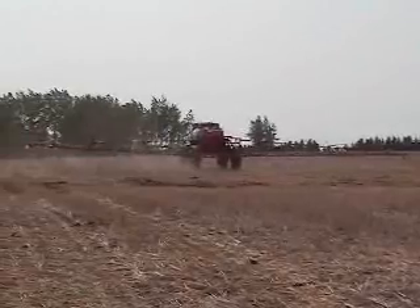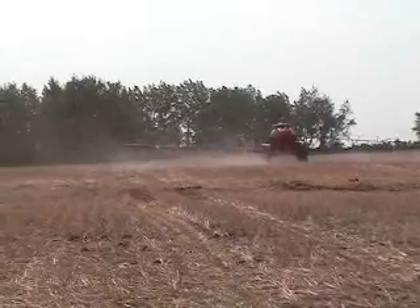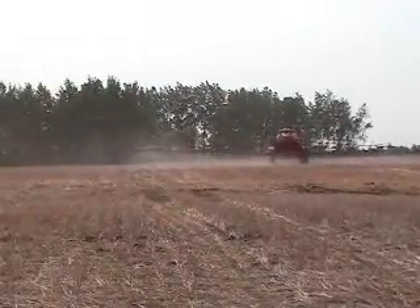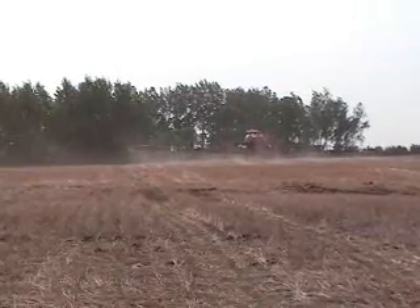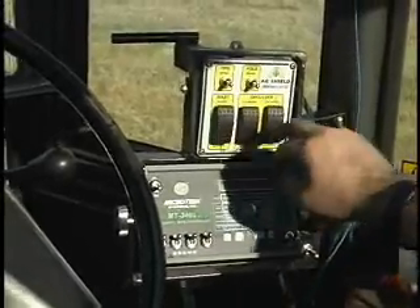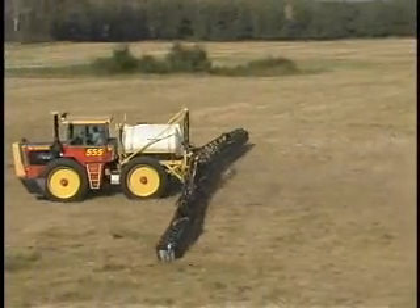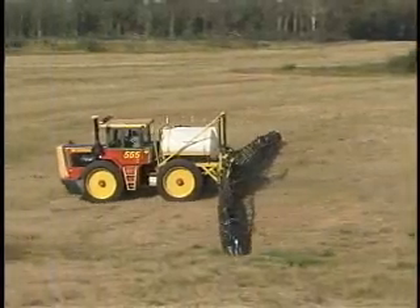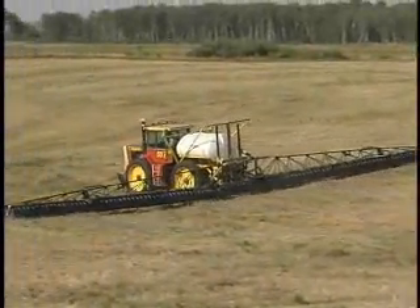Until now, if you've been running a floating boom sprayer on rolling ground, you've had three choices. One, you could run the boom tips four or five feet in the air and hope the poor spray distribution will still kill most of the weeds. Two, you could develop magic fingers that keep both booms somewhere close to the proper height some of the time. Or three, you could spend big bucks on a computerized tip height controller that's great when it's set up properly and working.